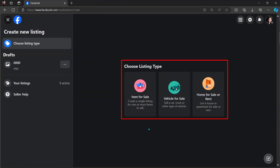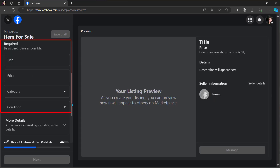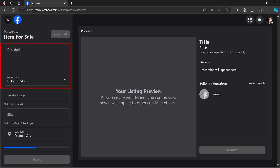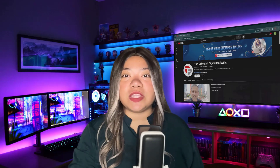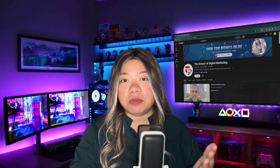Choose up to 10 photos — high-quality photos are always best. Add a title, price, subcategory, condition, description, and product availability. You can also choose to add the color, product tags, and SKU number. If you want, you can make your approximate location public. It's best to fill out all the details, as interested buyers want to see all the information they need before making a decision.